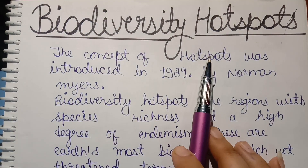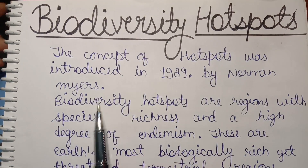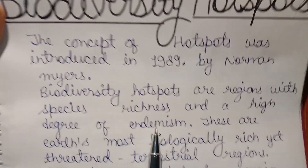The concept of hotspots was introduced in 1989 by Norman Mayer. Biodiversity hotspots are regions with species richness and a high degree of endemism.